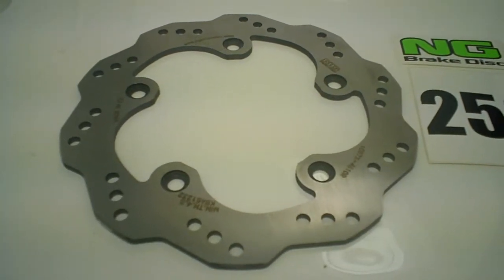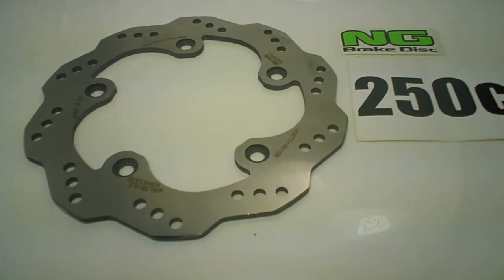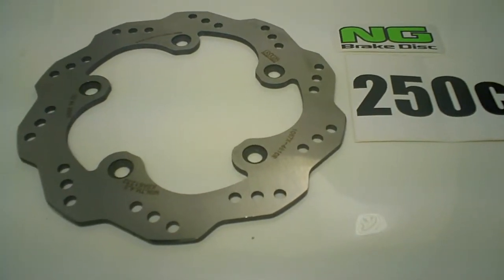Hey guys, this is the 1067X by NG Disc Brakes — the 250cc, 300cc Kymco Xciting, and 500cc disc brake, but in wave style.